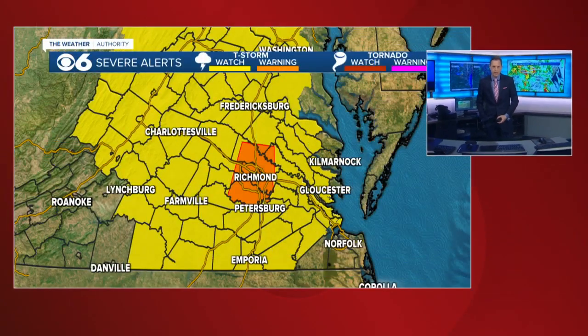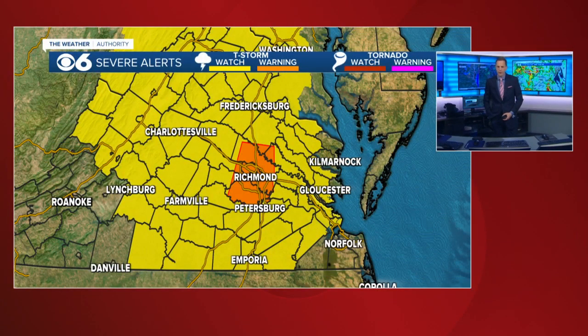Hi everyone, I'm meteorologist Mike Stone here at CBS 6. We have that destructive severe thunderstorm warning I was telling you about just a little while ago. It has now been extended down into the entire Richmond metro area.